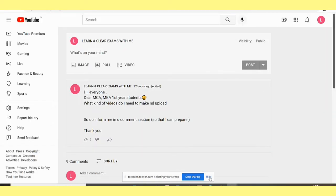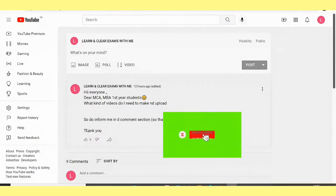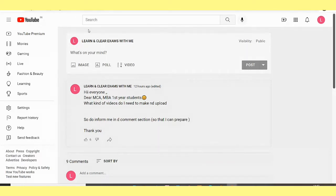Hello everybody, welcome to Learn and Clear Exams with me. This video's objective is to show how to download the MCA syllabus for Bangalore Central University, Bangalore North University, and Bangalore University. Before that, if you haven't subscribed to our channel, do subscribe so that you will get notifications.